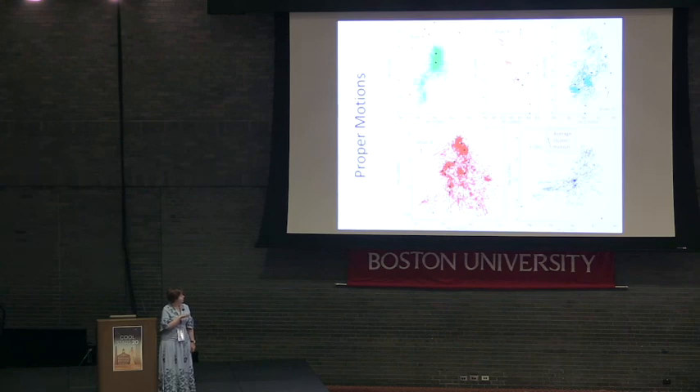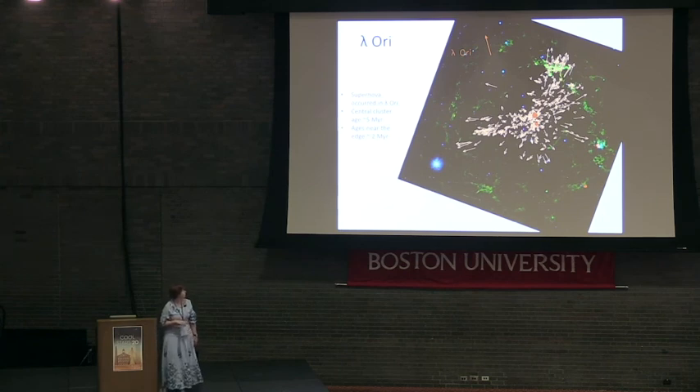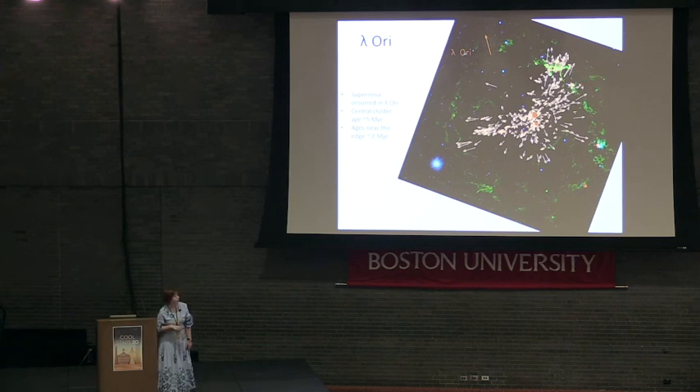There is a hint of a possible bubble here, and probably the most interesting one is Lambda-Ori. In Lambda-Ori, there was a supernova a few million years ago which expelled all the gas from the center, collecting it in a shell — visible in the WISE data. The stars located in the center of the cluster are much older than the stars closely associated with the gas shell.